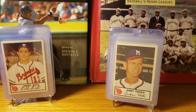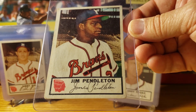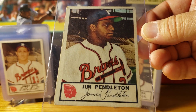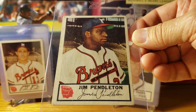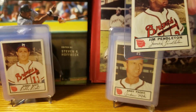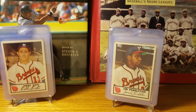Card number 25 is Jim Pendleton, who played significantly for the '53 Braves, primarily in the outfield. He played in 120 games. He also played for the Chicago American Giants in the Negro Leagues before coming into the majors. And that's the 1953 Milwaukee Braves Johnston Cookie regional set. Thanks to anybody that's watching, and have a nice day.